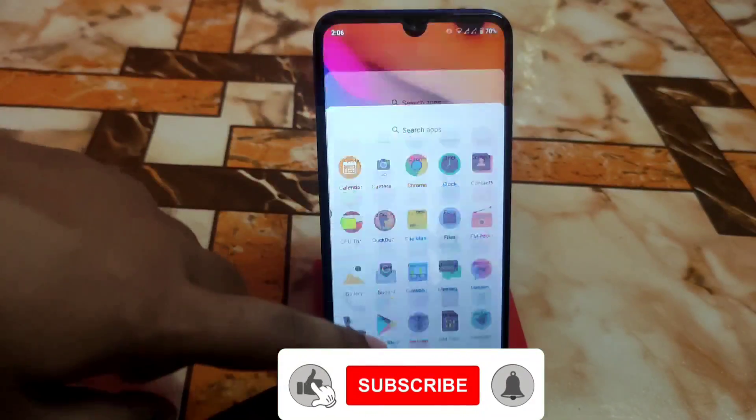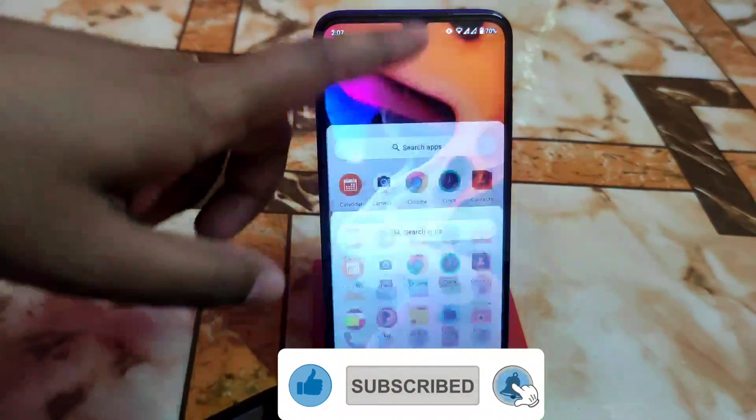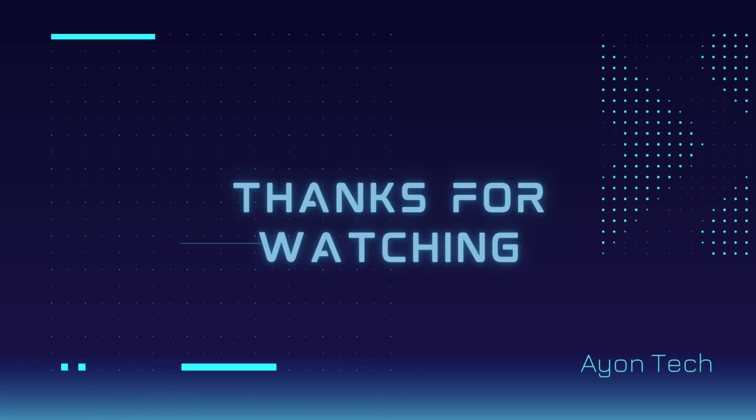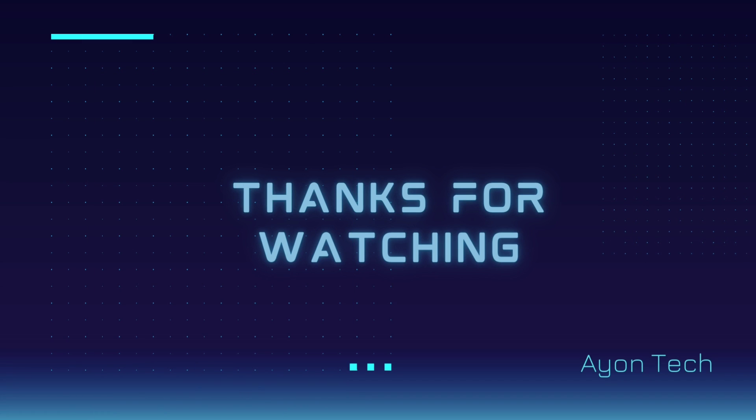The smoothness is just great, no problems at all. Hope you guys understand the video. If you like the work, please subscribe and hit the bell icon. Thank you for watching, I love you.